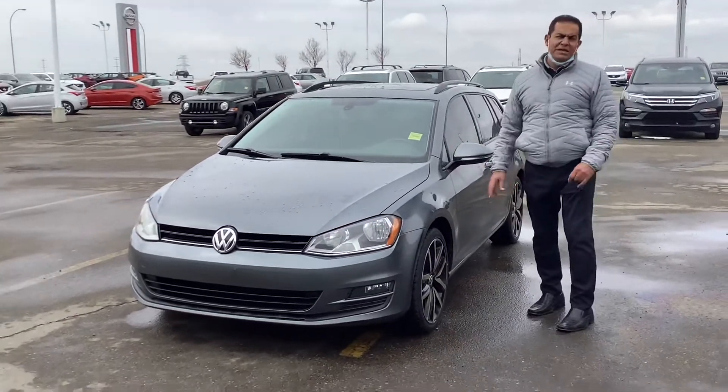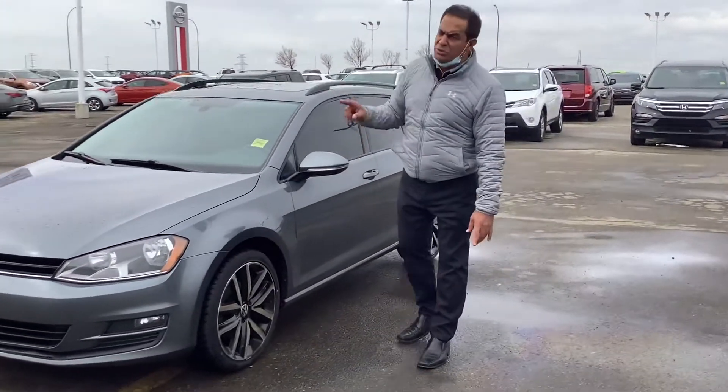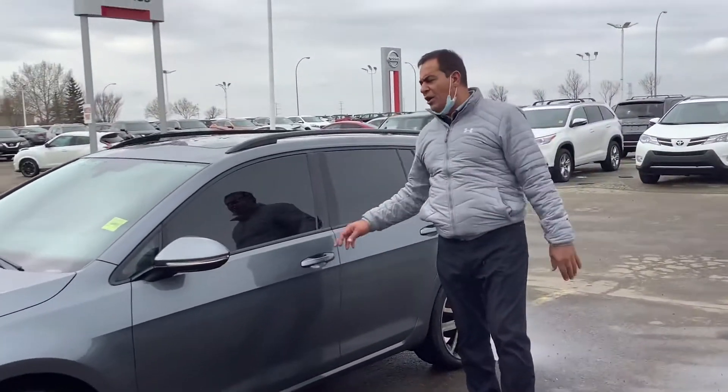This car, we did a full inspection on it. We did install four brand new tires all around, and all our vehicles come with a full inspection — whatever needed to be done on it as well.